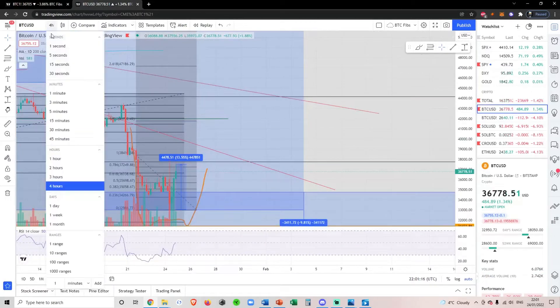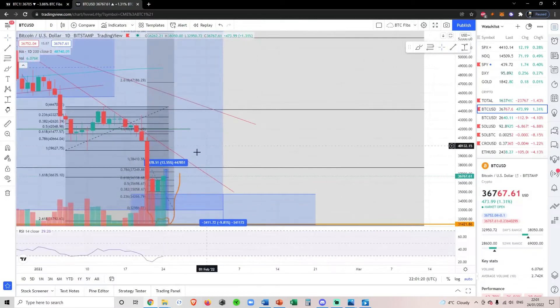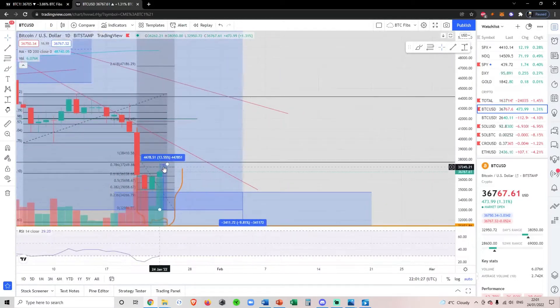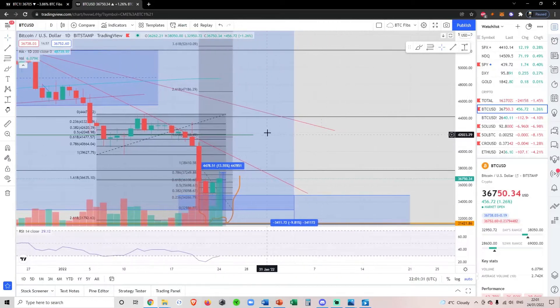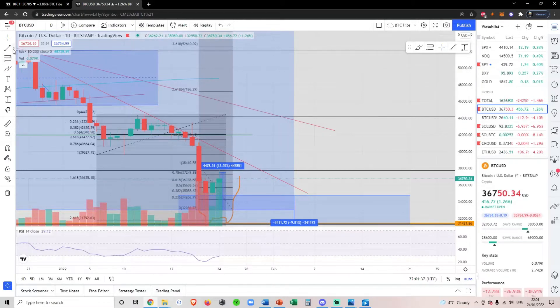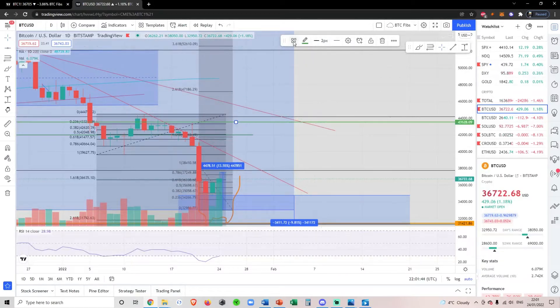If we zoom out on the daily BTC chart, like I said before, we are running into resistance here — technically still a higher low. Until we get above 43,000, I can't be bullish in the short to mid term. I'm always bullish in the long term, but not the short to mid term.